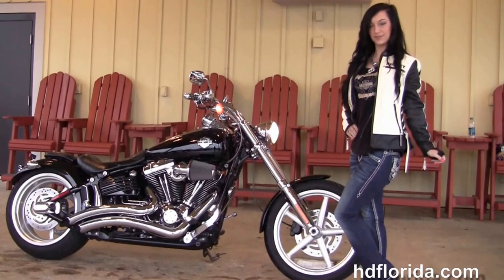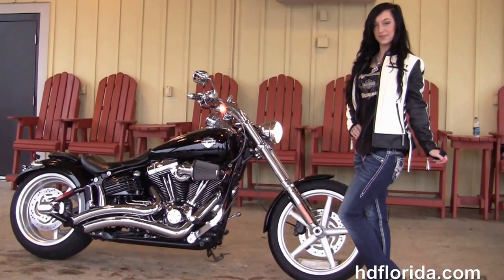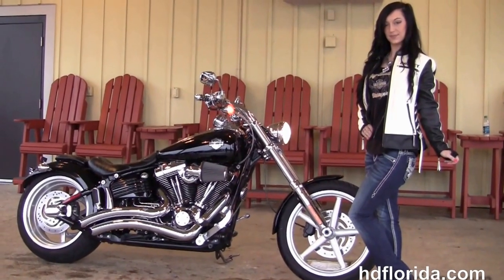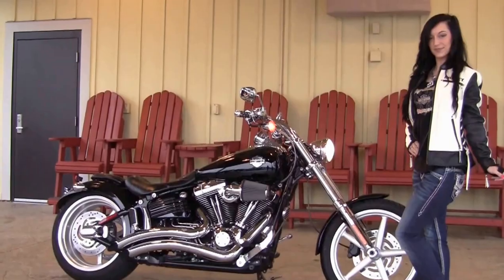For more information on this Rocker with the T-Drag bars click the link below, and for the rest of our unsurpassed inventory visit us at hdflorida.com — we are always open 24/7. And remember, have one rocking, smoking, thrill-filled Harley day.